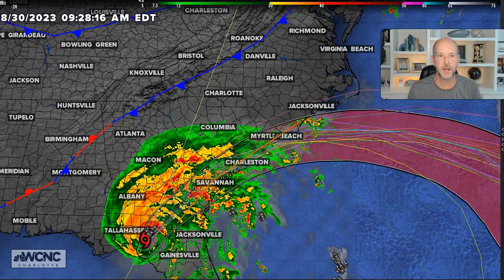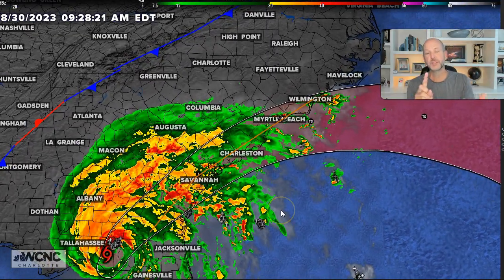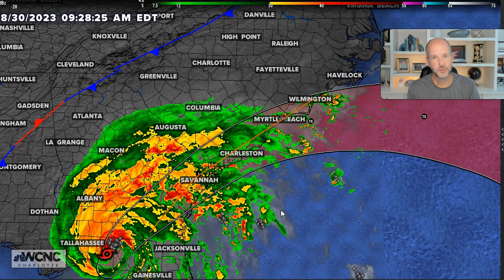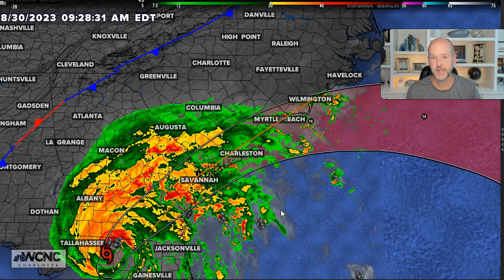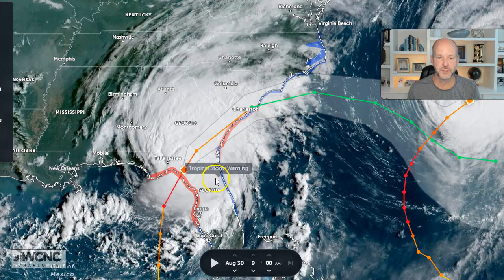Not a lot of change here in the overall track. It's off to our southeast. For coastal South Carolina, this is going to be still a minimal hurricane, strong tropical storm. So you're going to see all the effects of what would be essentially a Category 1 hurricane, especially on the coast. Inland maybe a little bit less, but still the winds will be strong.